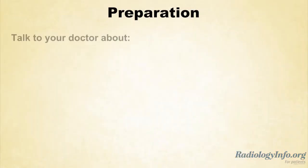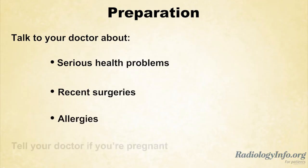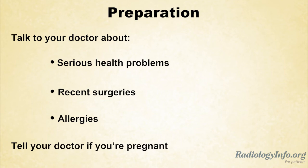If you're scheduled for a spine MRI, there are several things you can do to prepare. First, discuss any serious health problems, recent surgeries, and allergies, especially to gadolinium-based contrast material, with your doctor. Also inform your doctor and the technologist if there's any possibility that you might be pregnant.